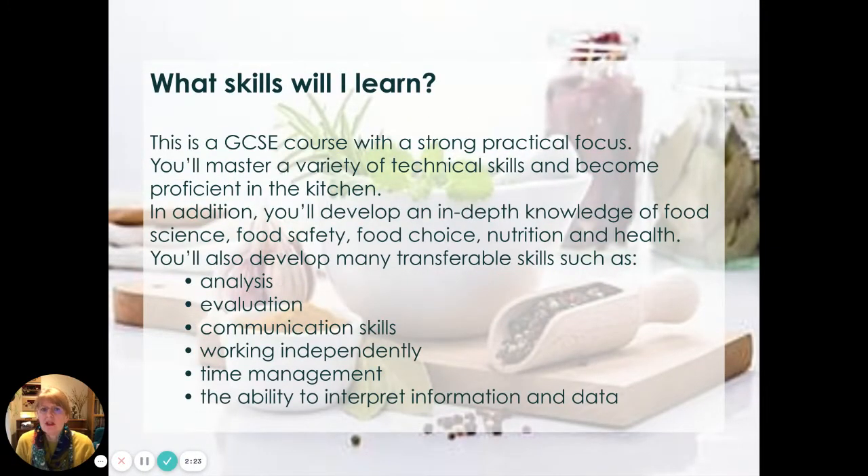The actual skills that you'll learn — there's a really strong practical focus, so you will be doing quite a lot of practical work, mastering a variety of technical skills to become really proficient in the kitchen. In addition to that, you develop in-depth knowledge of food science, food safety, food choice, nutrition and health. You'll also develop many transferable skills such as analysis, evaluation, communication, working independently, time management, and the ability to interpret information and data — skills you can transfer to other subjects and courses, not just food and nutrition.